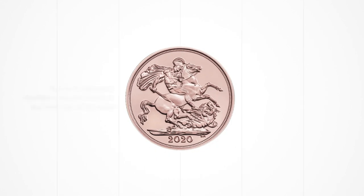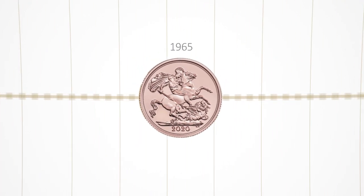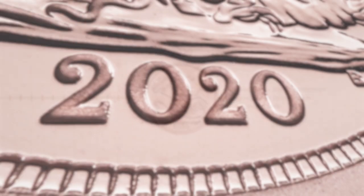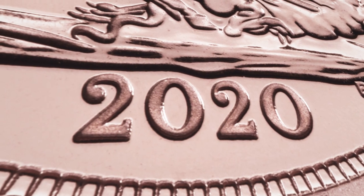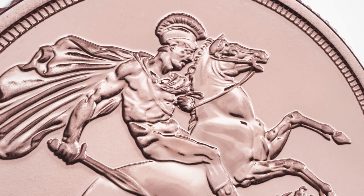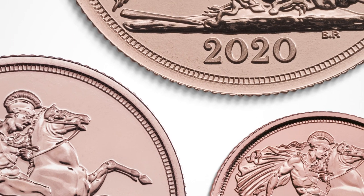Over its dramatic history, the sovereign has remained reliable. To the present day, it has been regulated by law to five decimal places. More than 500 years after it was first struck, the sovereign is available as a bullion coin in a range of sizes and produced to the same exacting standards.